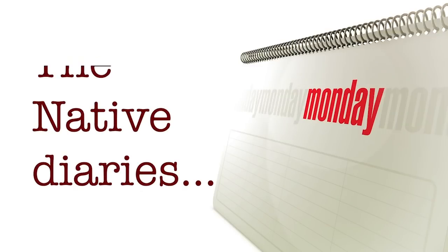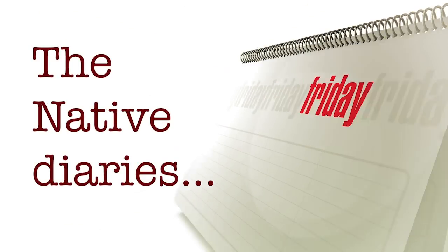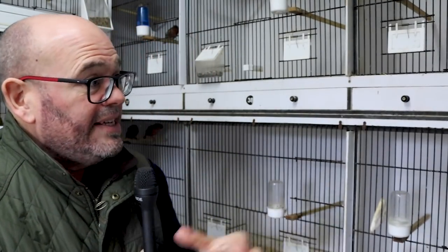Let's catch up now with the native diaries. Similar process with the native birds. One of the things which has been really interesting with the natives — and I'm not expecting them to come into breeding condition until early April, late April, or really early May.